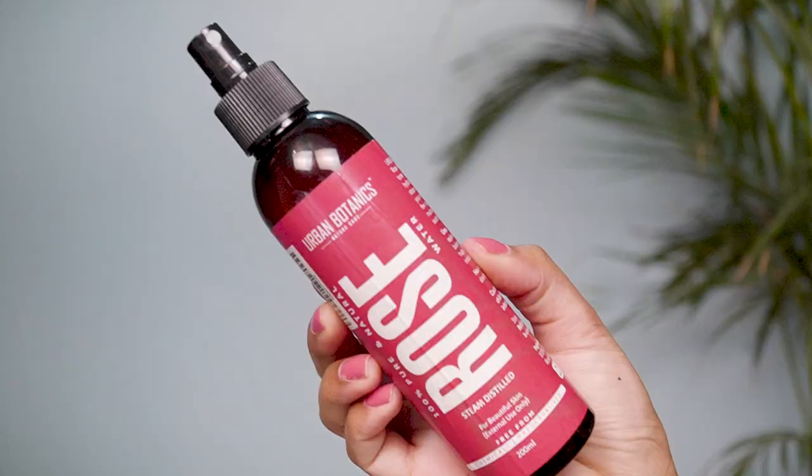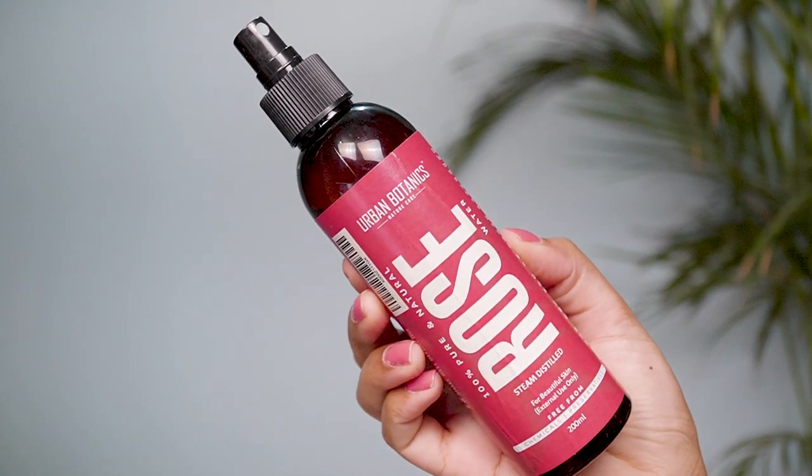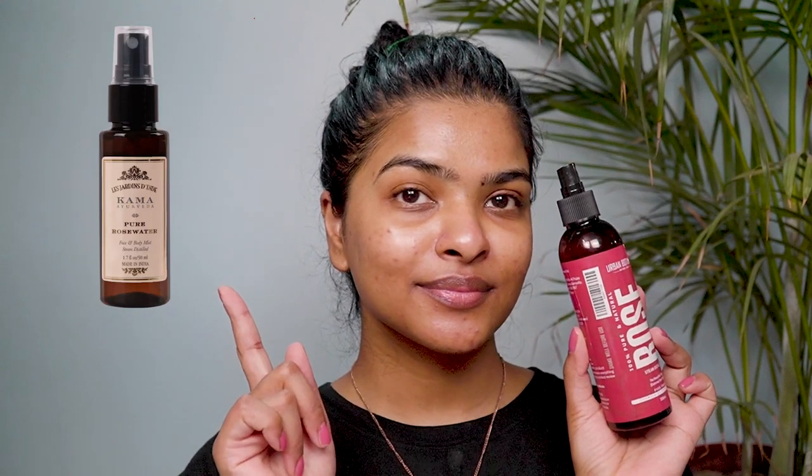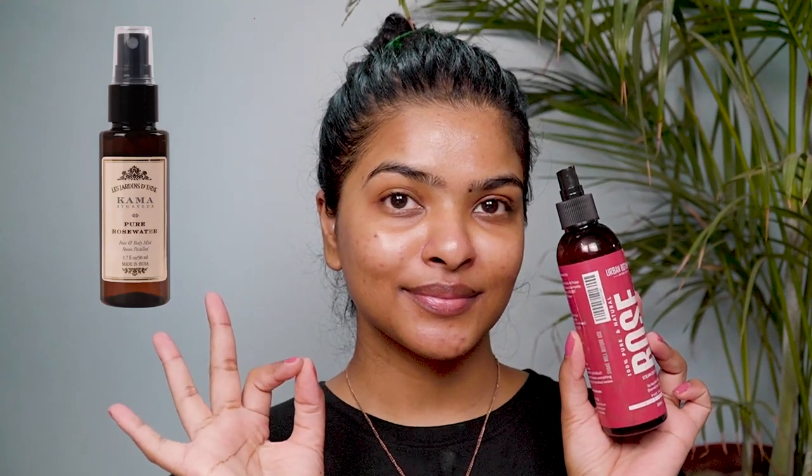In summer my skin feels very tired and fatigued, and I don't like washing my face again and again. Instead I like to keep a facial mist with me all the time to instantly refresh, relax, and calm my skin. This facial mist is by Urban Botanics — it's 100% pure and natural rose water, steam distilled. I can also recommend Kama Ayurveda rose water, which is again very high quality. I highly recommend keeping a facial mist with you at all times.